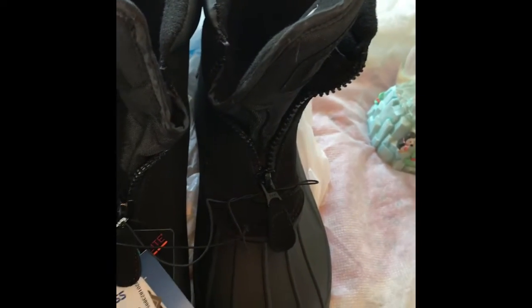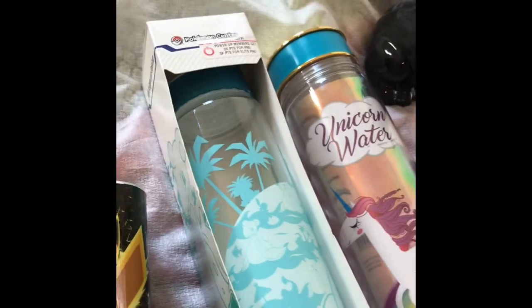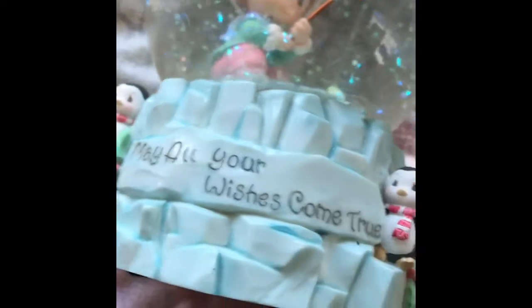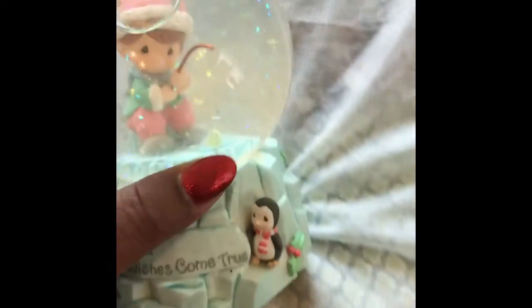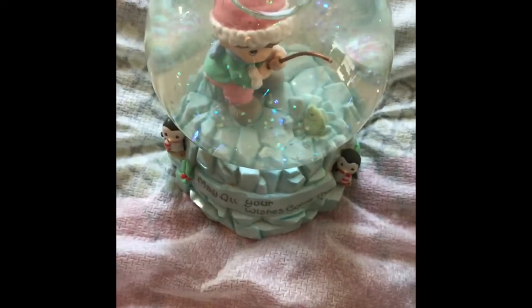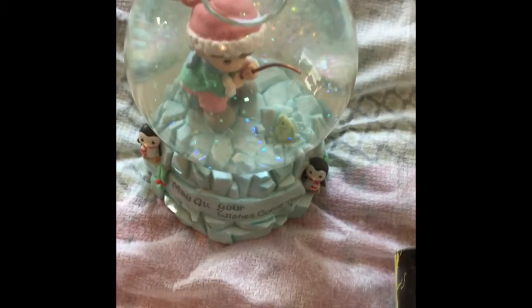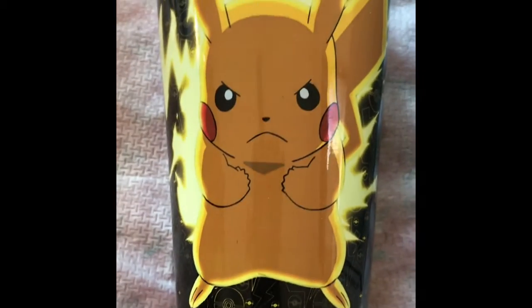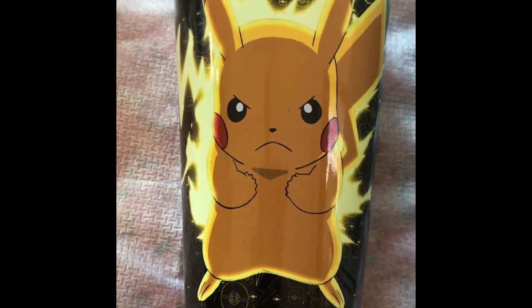Then I stopped at the Goodwill on the way home and picked up just a couple of little hard goods — nothing special. This is an Inesco 'May All Your Wishes Come True' little globe that plays music; it's very nice. I generally pick up anything that's Inesco — I'm usually able to sell those. There's also a Pokemon glass, which is pretty cool; one sold recently on eBay for $24.99.